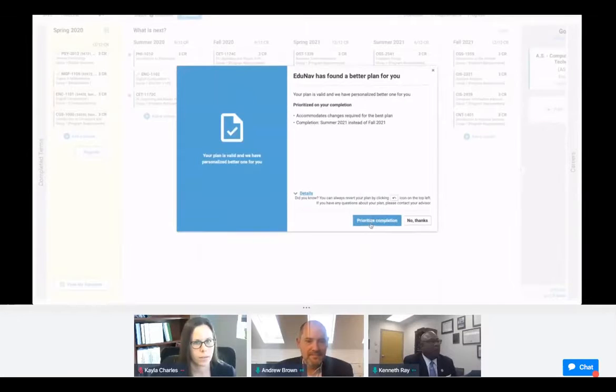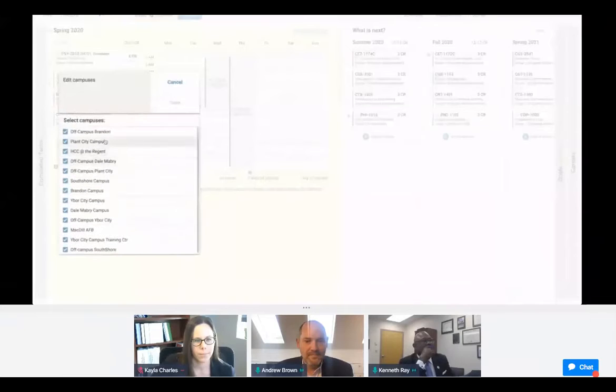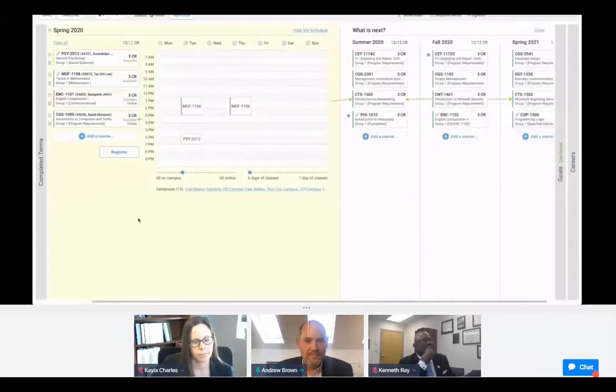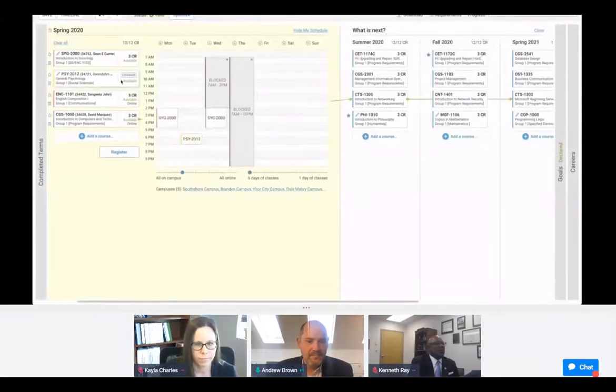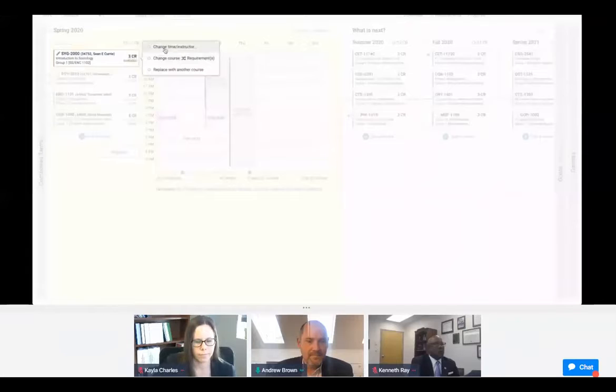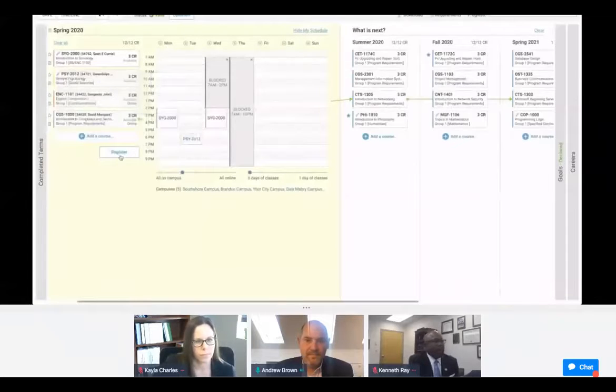Hawk GPS builds a unique plan for you, based on your academic history and degree plans, and updates in real time as circumstances change. The system provides a weekly schedule view where you can select preferred campuses, as well as set class day and time preferences. Hawk GPS will then recommend optimal class sections that meet both degree requirements and your schedule preferences. You also have the opportunity to browse all classes available — days, times, and faculty names will be available to help you make informed decisions. Once your schedule is set, you will register right from your plan.